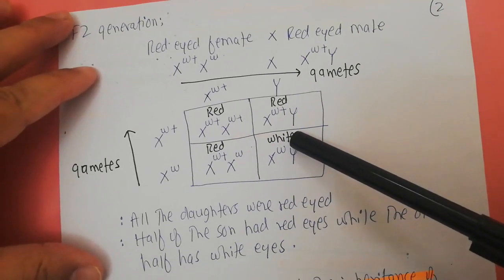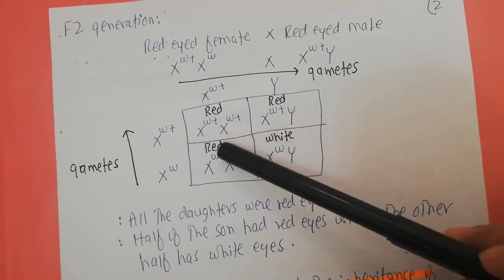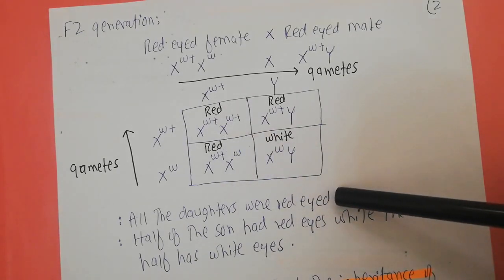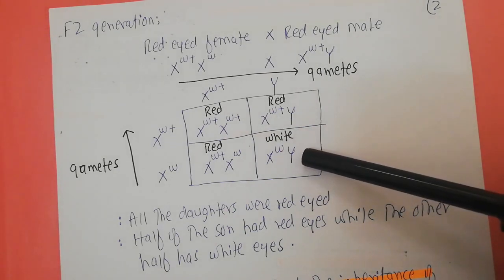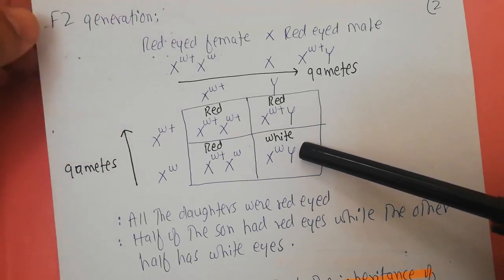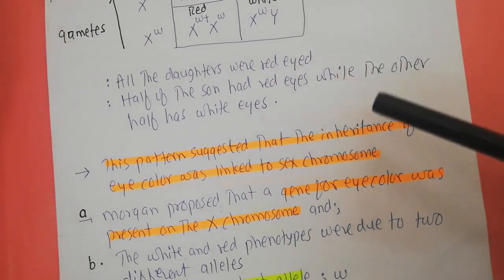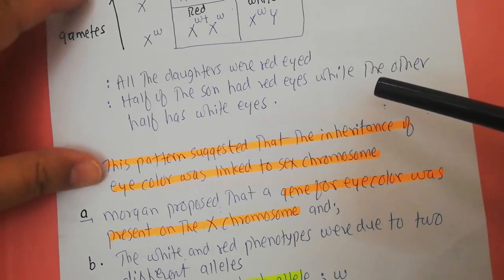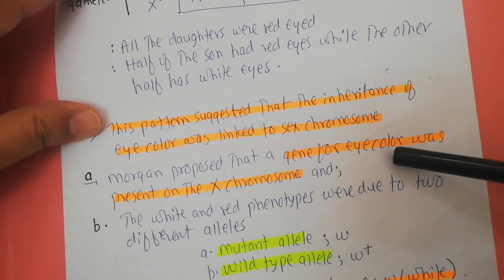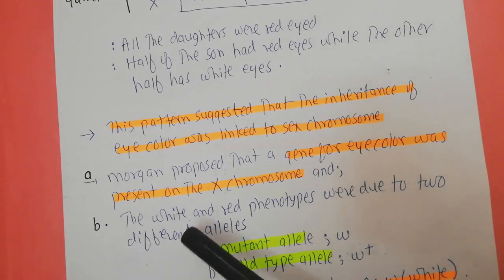When he crossed them, all of the daughters had red eyes. In the F2 generation, half of the sons had red eyes while half had white eyes. This particular pattern suggested that the inheritance of eye color was linked to the sex chromosome. From these results, Morgan proposed that the gene for eye color is present on the X chromosome — that was his first proposition.